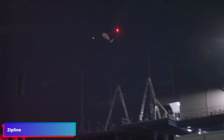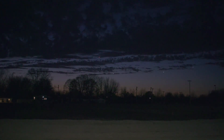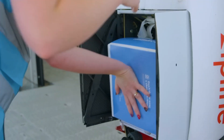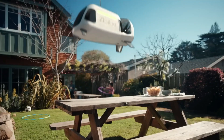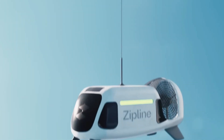Logistics startup Zipline has flown more than 38 million miles with its autonomous electric delivery drone since the company was founded in 2014. Over the last decade, global demand for instant delivery has skyrocketed. Zipline's new drone, dubbed the Platform 2 or P2 Zip, is capable of carrying up to eight pounds worth of cargo within a 10-mile radius and can land a package on a space as small as a table or doorstep.